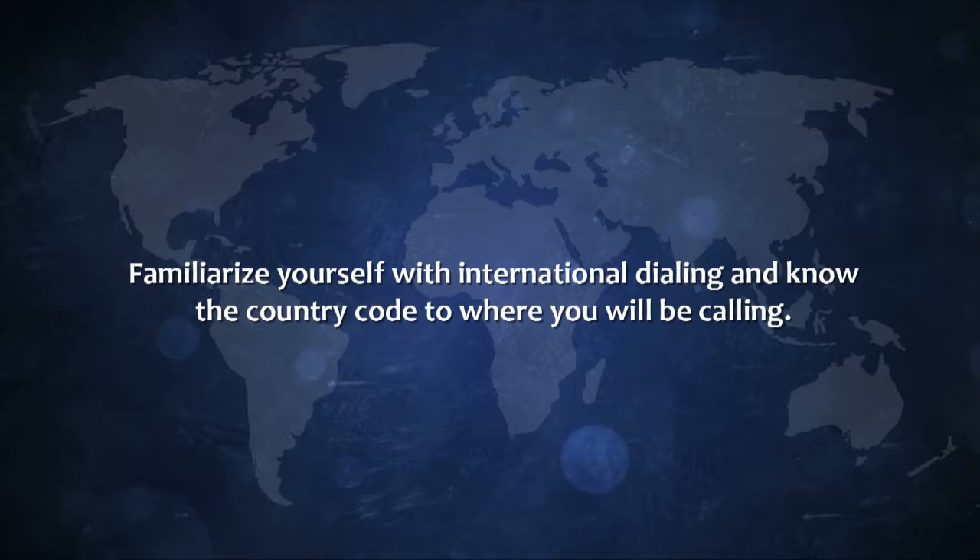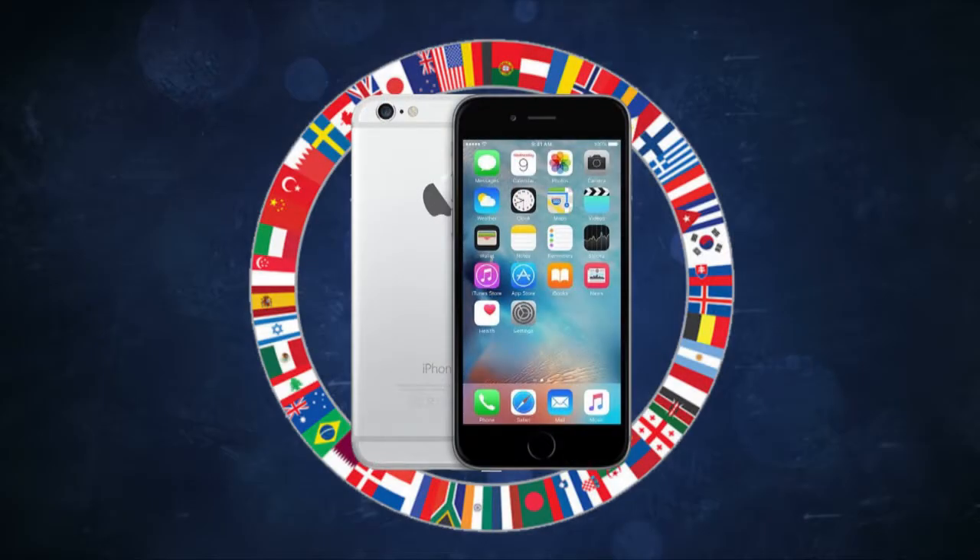Your phone will work automatically. When you step off the plane abroad and turn on your wireless phone, it will automatically search for a wireless network. Registration occurs within the first minute. When the name or network number of the local operator is displayed, then your phone is ready to use.